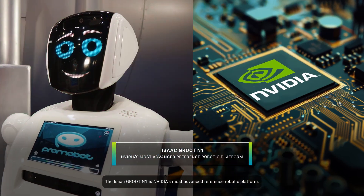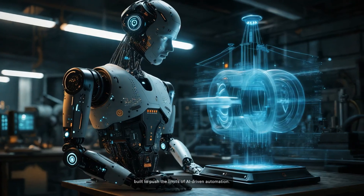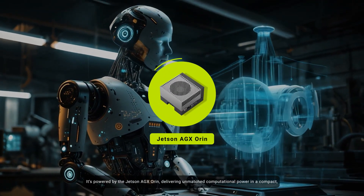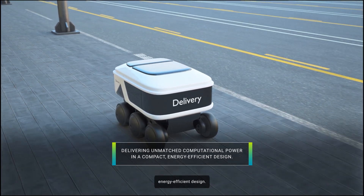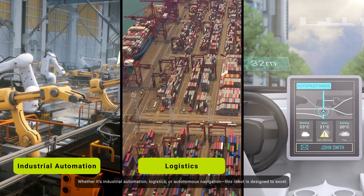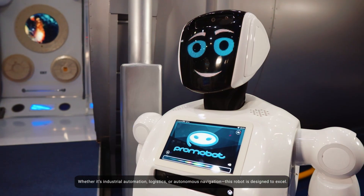The Isaac Groot N1 is NVIDIA's most advanced reference robotic platform, built to push the limits of AI-driven automation. It's powered by the Jetson AGX Orin, delivering unmatched computational power in a compact, energy-efficient design. Whether it's industrial automation, logistics, or autonomous navigation, this robot is designed to excel.